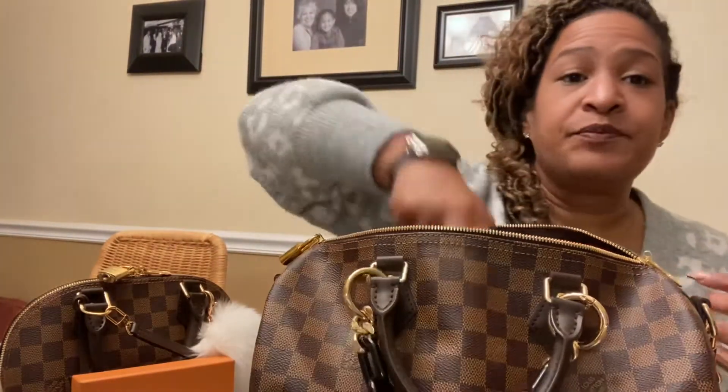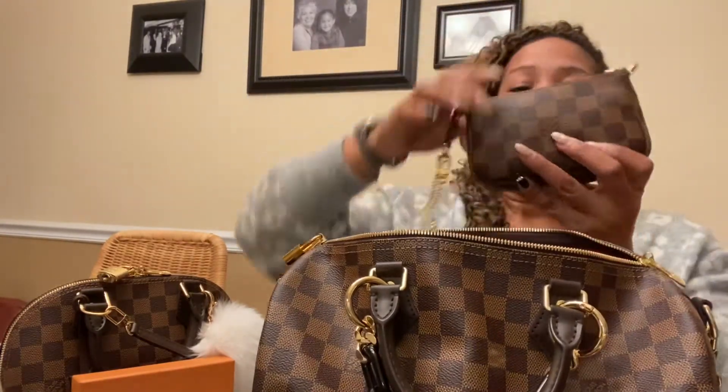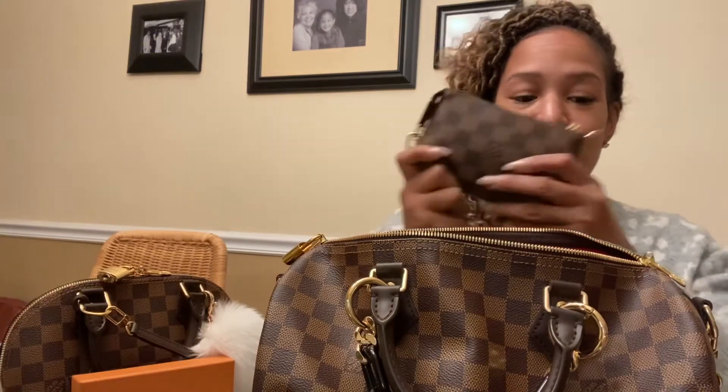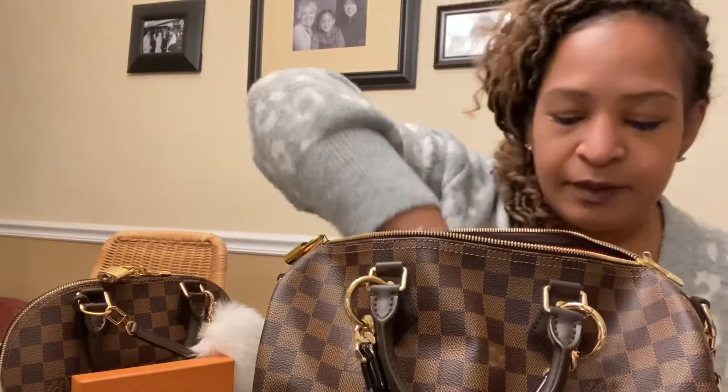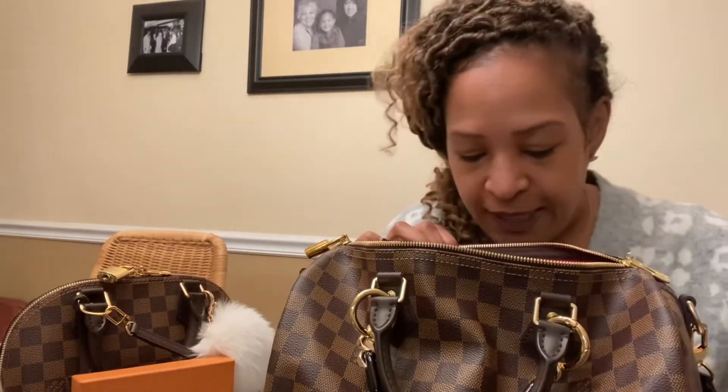The GM cosmetic pouch where it has all my odds and ends. The card holder recto verso. I have my pochette, my mini pochette with all my makeup in it. I can fit the pouch from the Neverfull in it as well.